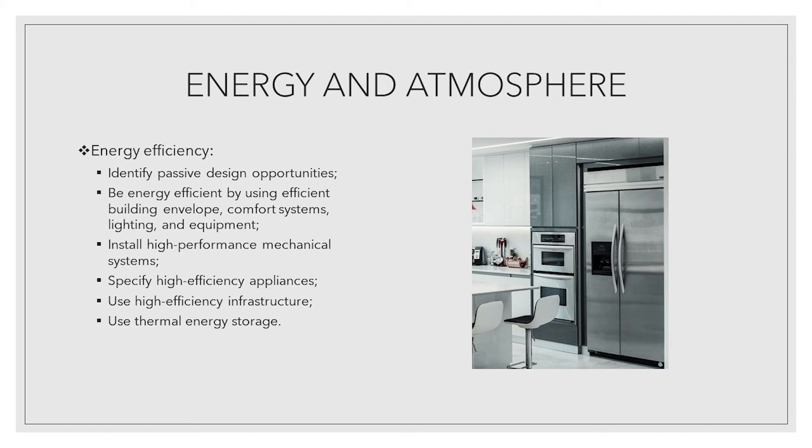Energy efficiency strategies: identify passive design opportunities. Be energy efficient by using efficient building envelopes, comfort systems, lighting and equipment. Install high-performance mechanical systems. Specify high-efficiency appliances. Use high-efficiency infrastructure and thermal energy storage.